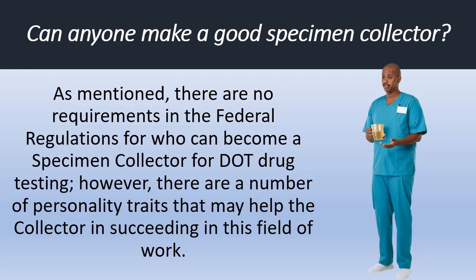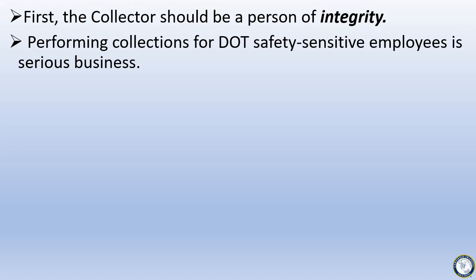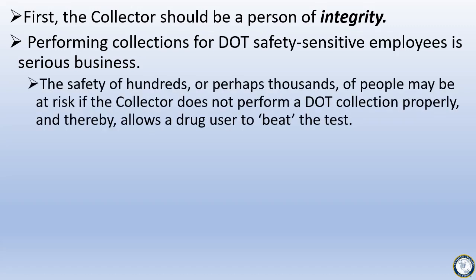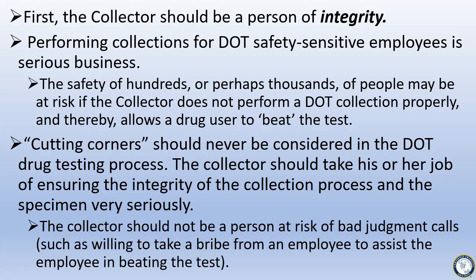There are no requirements in the Federal Regulations for who can become a specimen collector for DOT drug testing. However, there are a number of personality traits that may help the collector succeed in this field. First, the collector should be a person of integrity. Performing collections for DOT safety-sensitive employees is serious business. The safety of hundreds or perhaps thousands of people may be at risk if the collector does not perform a DOT collection properly and thereby allows a drug user to beat the test. Cutting corners should never be considered, and the collector should never be willing to take a bribe from an employee to assist them in beating the test.